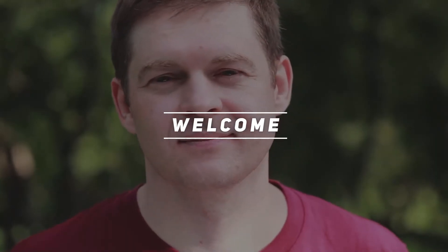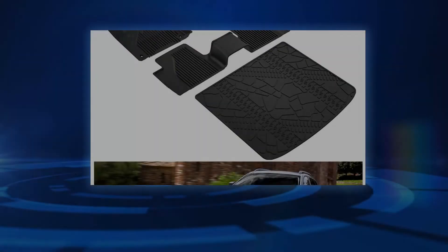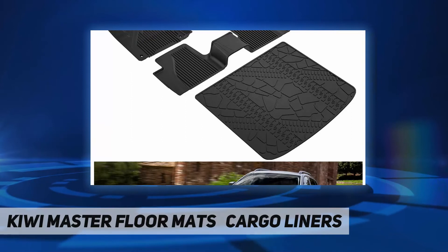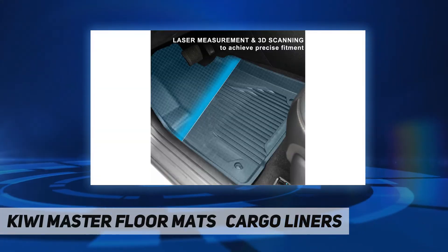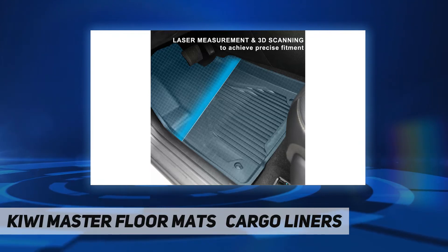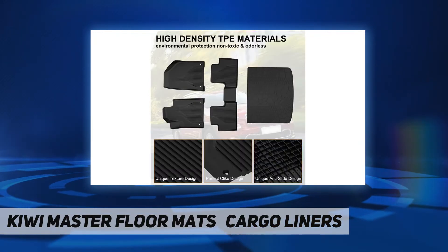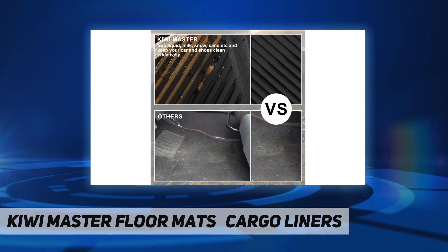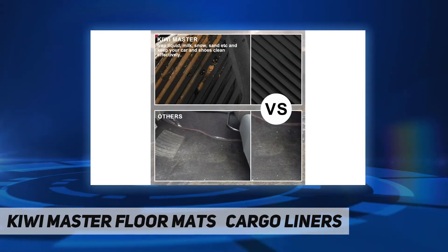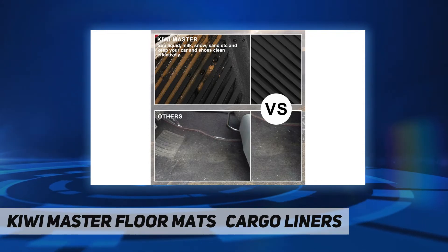Welcome back to my channel. Kiwi Master floor mats and cargo liners — consistently perfect fit. Cherokee floor mat fit for 2014 to 2021 Jeep Cherokee, with digitized computer modeling of each vehicle's floor plan, accounting for every groove and crevice for a perfect fit. Absolutely no cutting or trimming required.